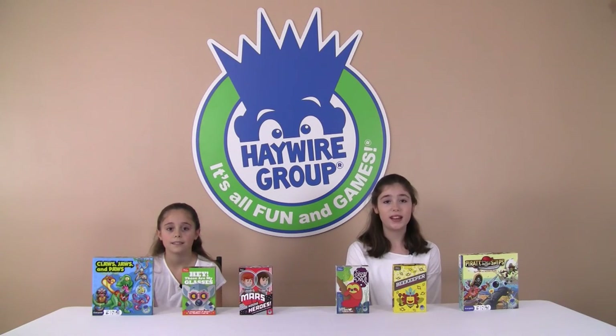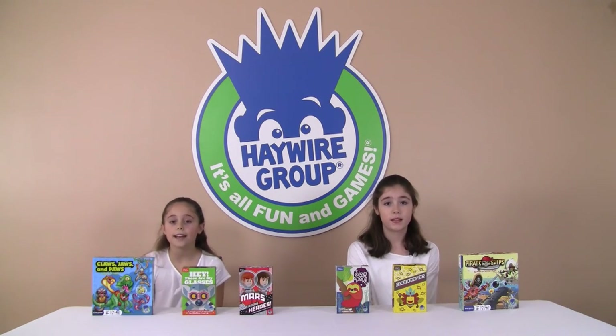Thank you for joining us and we hope you had fun, and remember — it's all fun and games at the Haywire Group.